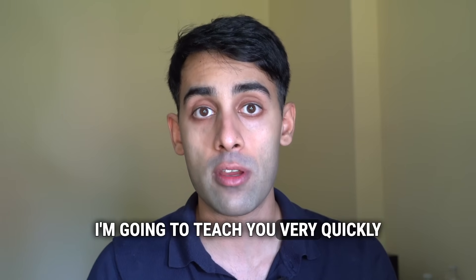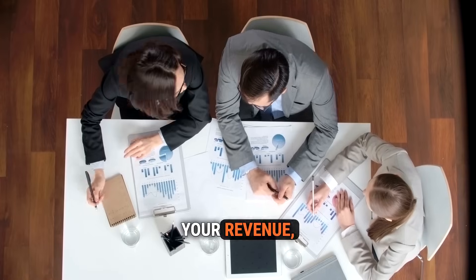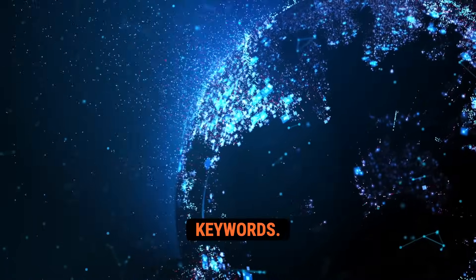In this video, I'm going to teach you very quickly how to massively scale your leads, your revenue, and your inbound traffic using long-tail keywords.